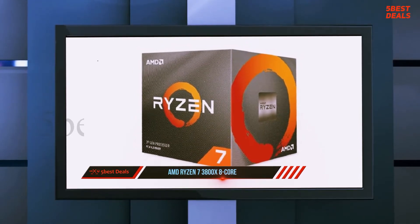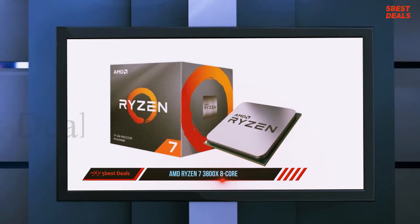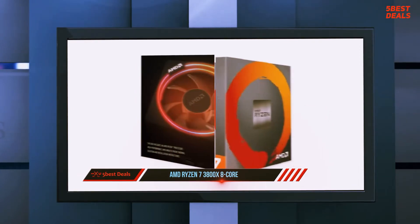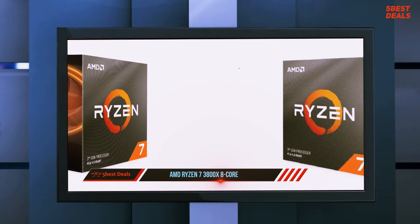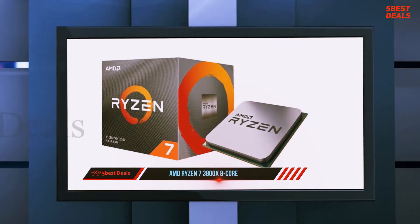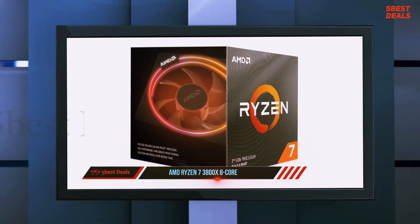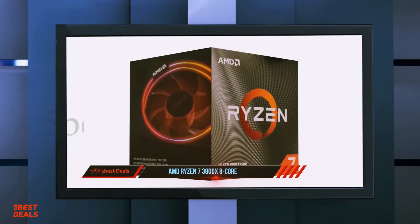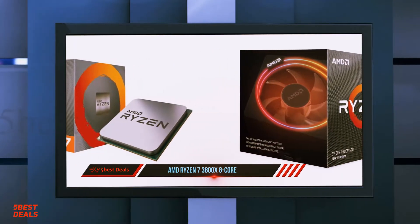Retailing for $510 CAD, the Ryzen 7 3800X boasts impressive specs right out of the box. Users can run their new 8-core 16-thread CPU at 3.9 GHz, with the potential to boost performance further to 4.5 GHz with the right overclock settings. Built on TSMC's new 7nm FinFET process, the 3800X also sports 36MB of cache along with support for PCIe 4.0 components with a compatible X570 AM4 motherboard.